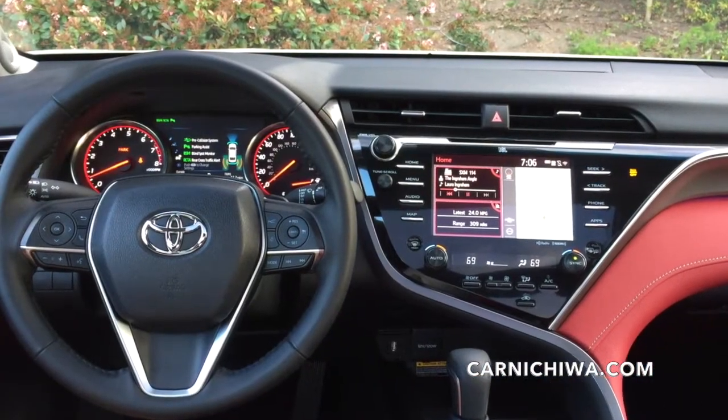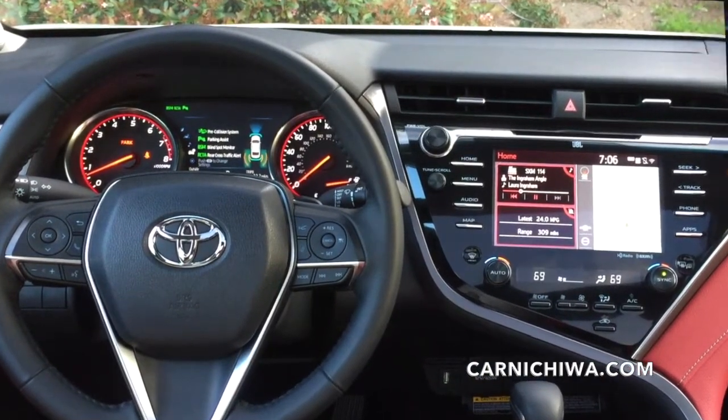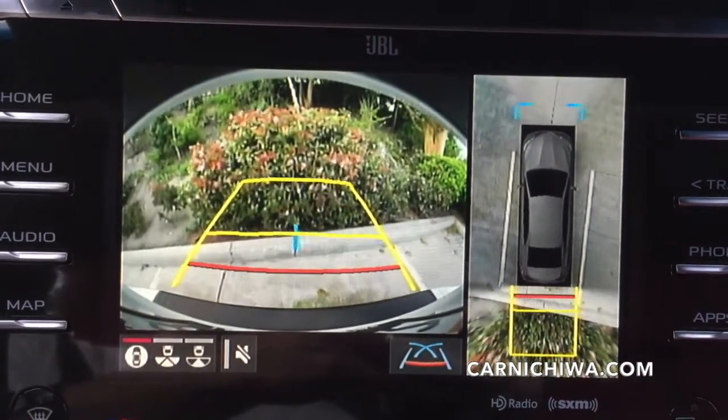The redesigned instrument panel puts the driver in charge of the Camry's high-tech features. The optional bird's-eye view camera has cameras mounted around the car and includes perimeter scan when we're backing up.